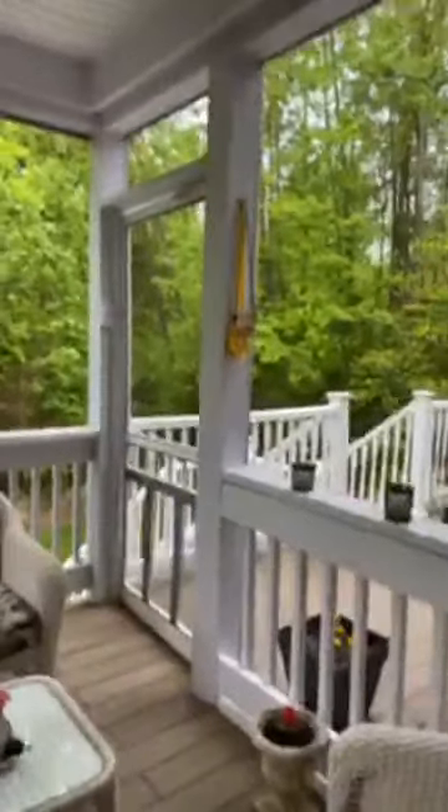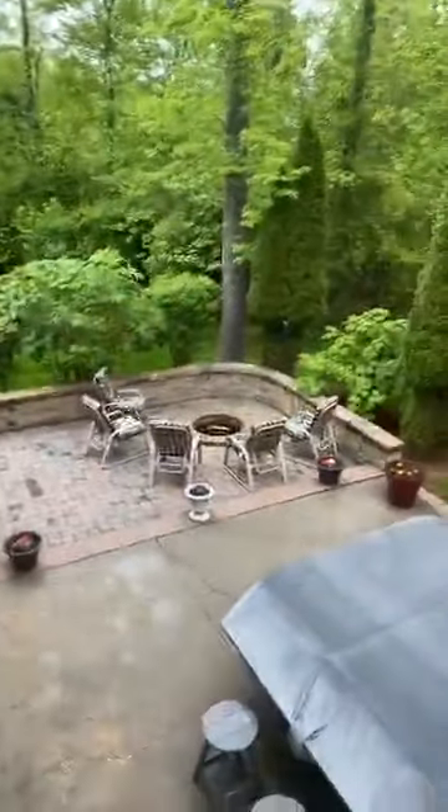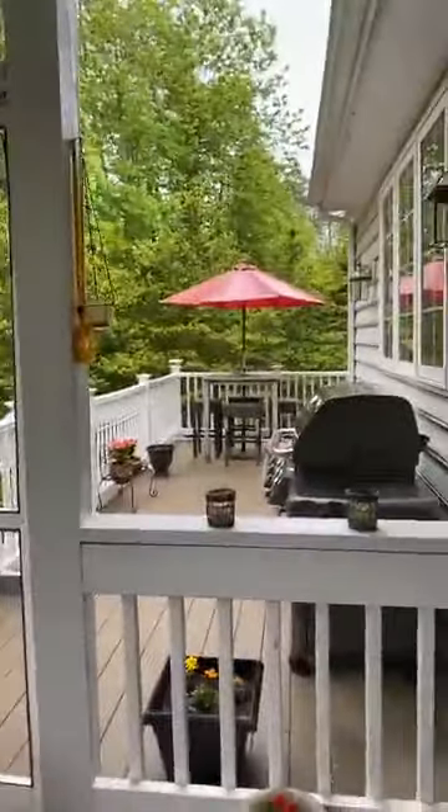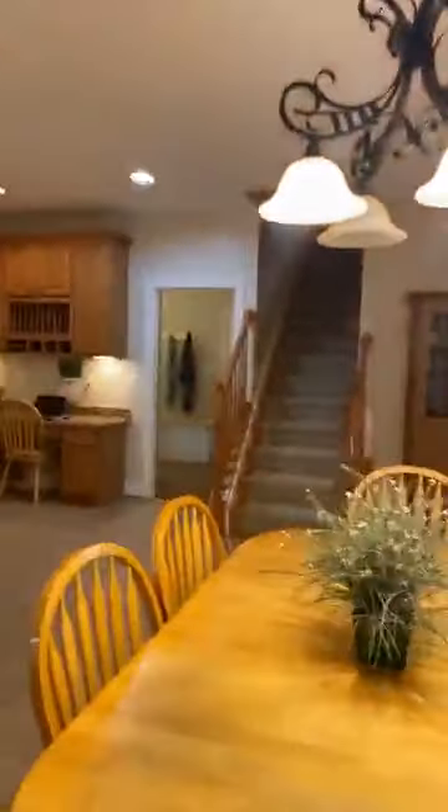Actually, a little sunroom — you want to come out here, read a book, drink your coffee, get a nice view of the trees and that gorgeous patio down there. We'll get into that. So you've got two entrances to the deck and the sunroom that are connecting.